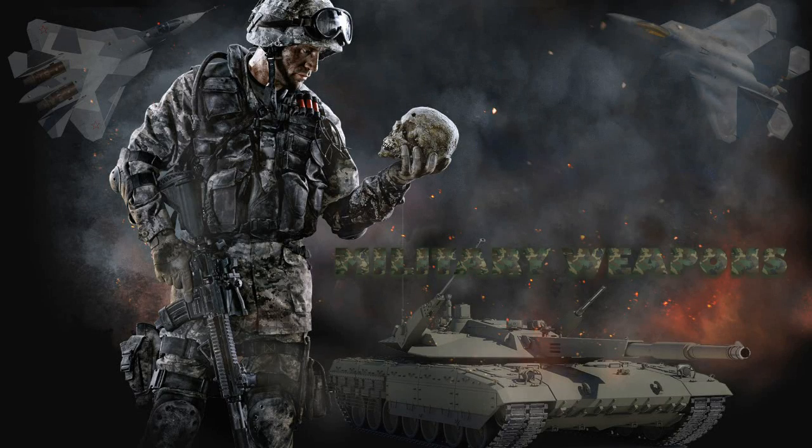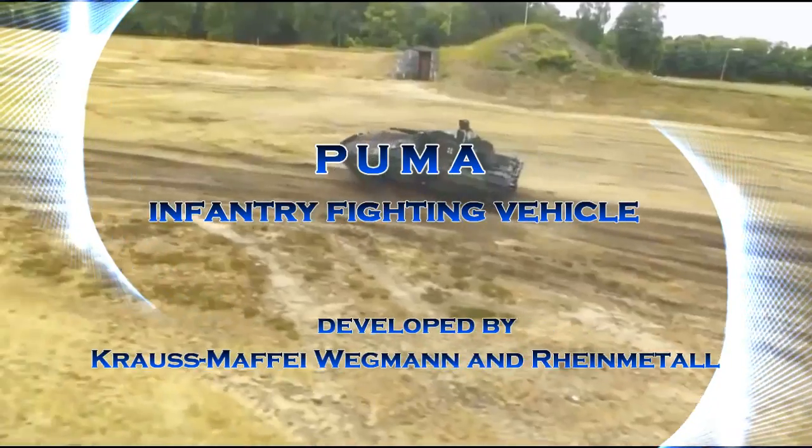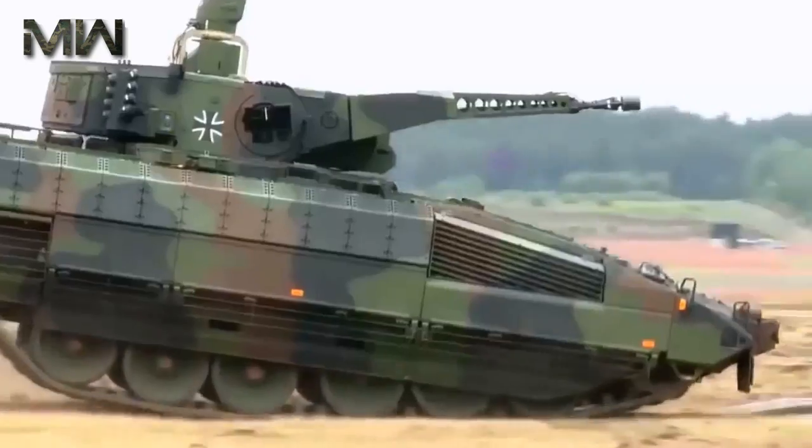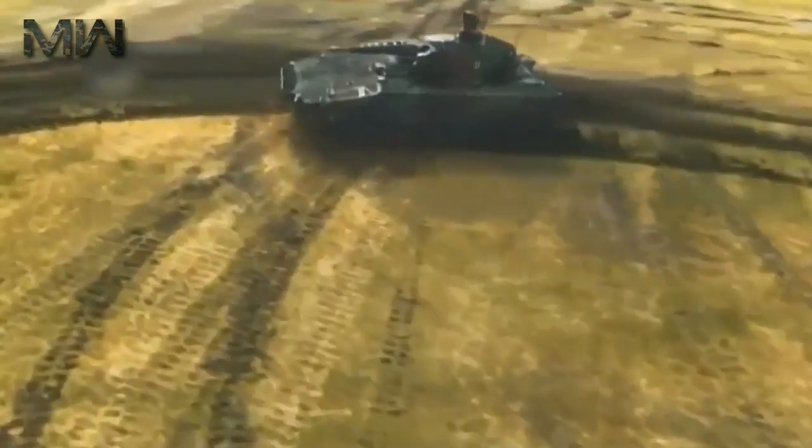Military Weapons. The new Puma Infantry Fighting Vehicle was jointly developed by Krauss-Maffei Wegmann and Rheinmetall in Germany to replace the aging Marder I IFVs.